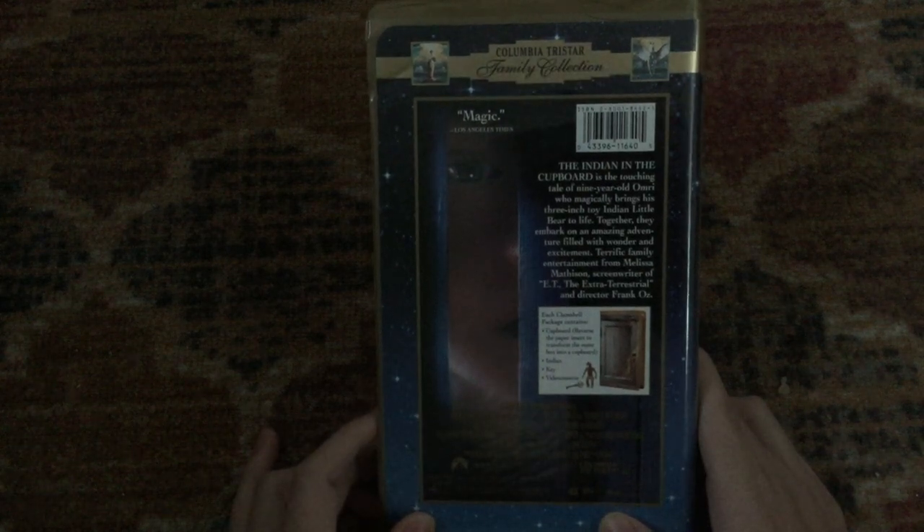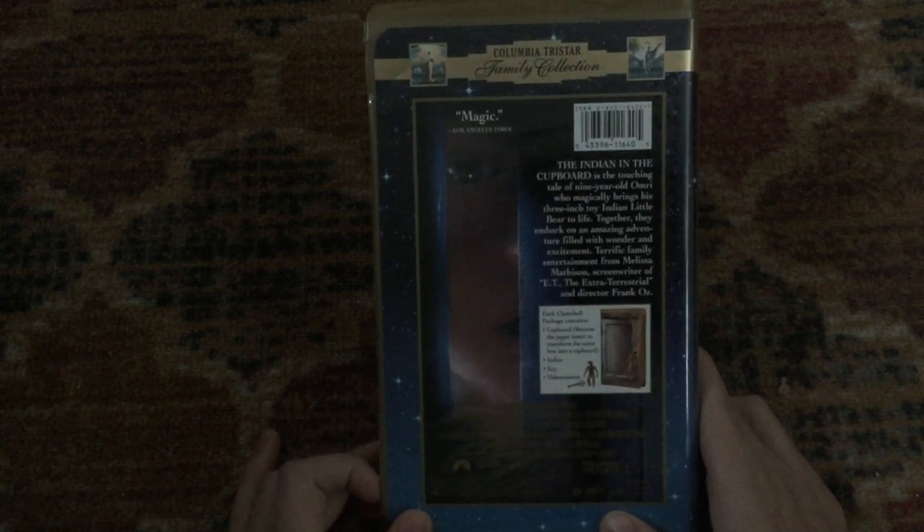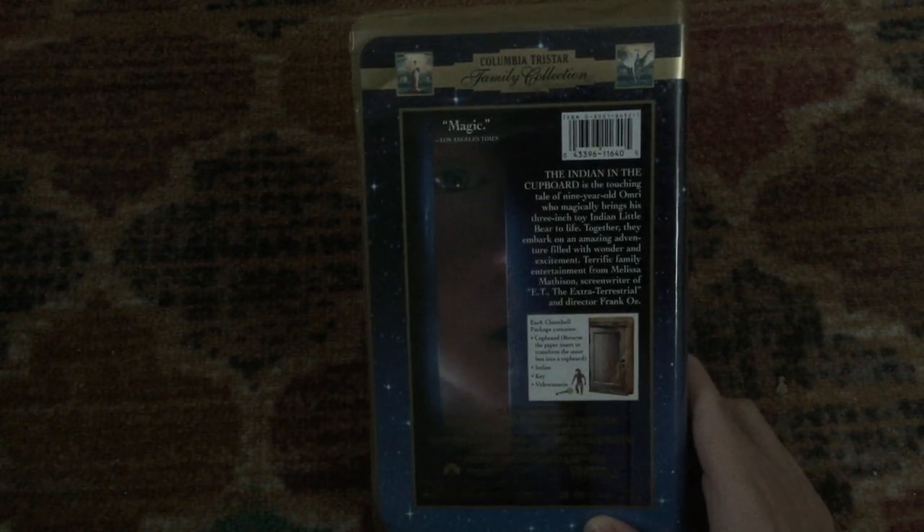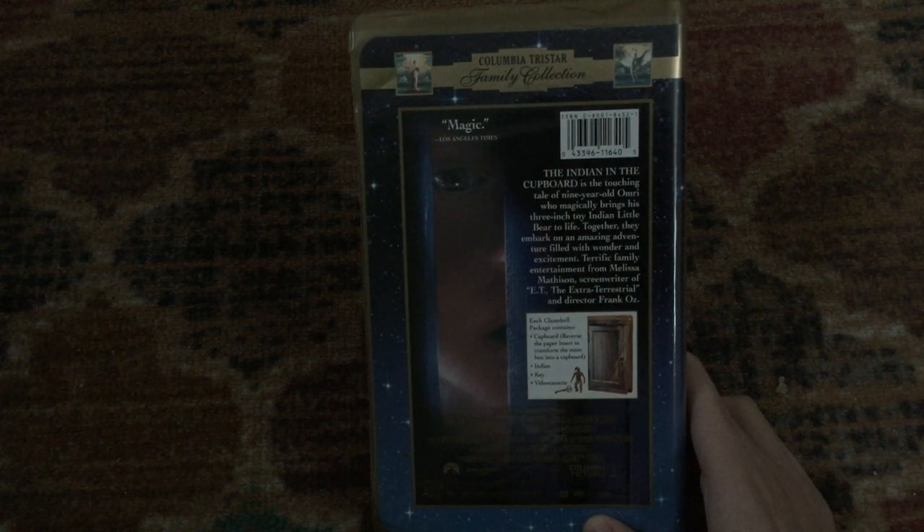Paramount owns the home video rights in other countries, but Paramount released the film theatrically in the States while Columbia did overseas. 'Magic,' says the Los Angeles Times. Every clamshell package contains the cupboard — reverse the paper insert to transform the outer box into a cupboard, along with the key and the video cassette. Rated PG and it's 98 minutes.